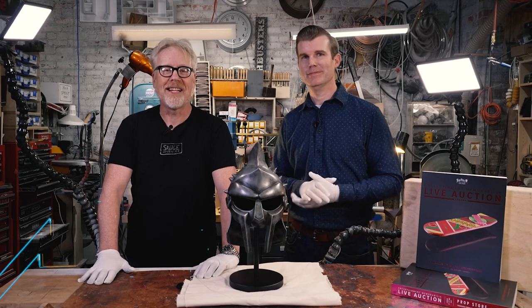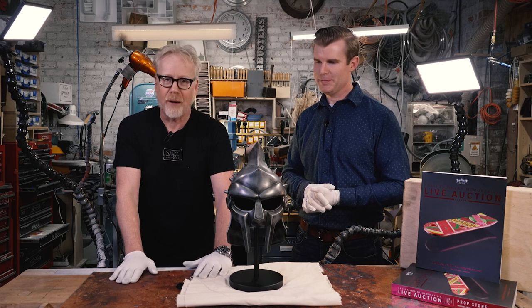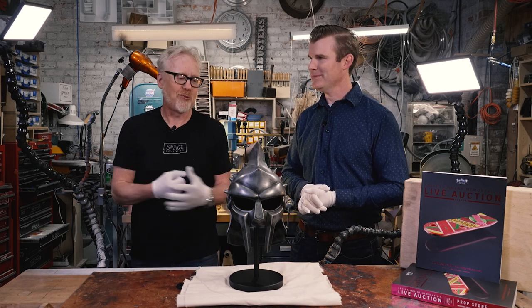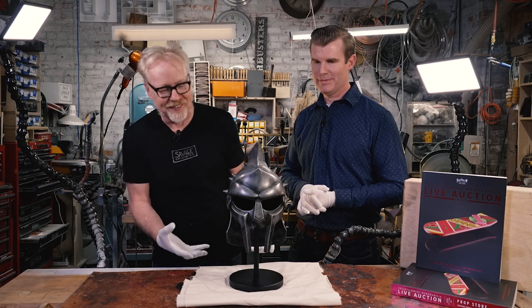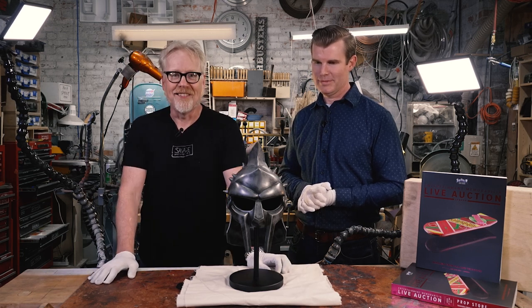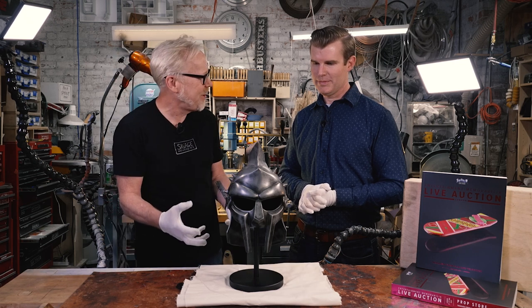Hey everybody, Adam Savage here in my cave with Brandon Allinger from Prop Store. He always brings amazing treats to the cave, and I'm not sure this needs any introduction. This is Maximus's helmet from Gladiator, and this is one of the screen-used helmets.